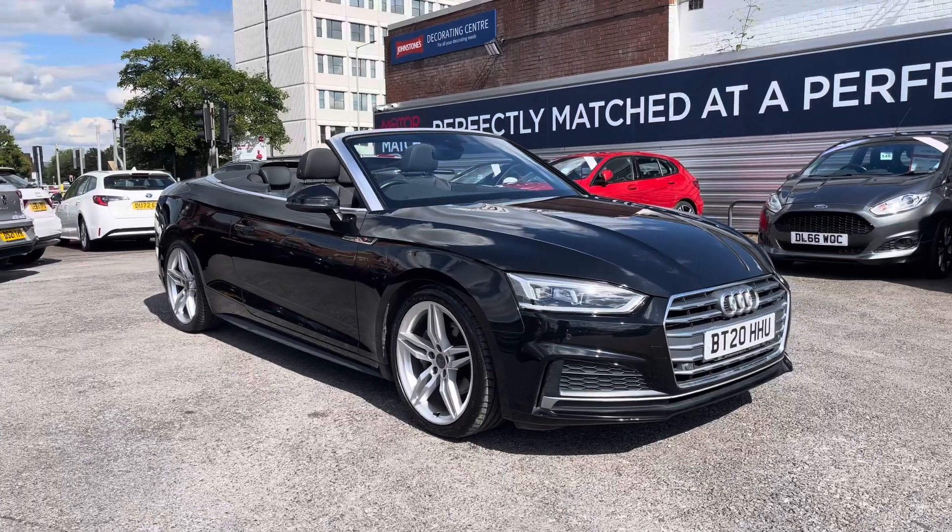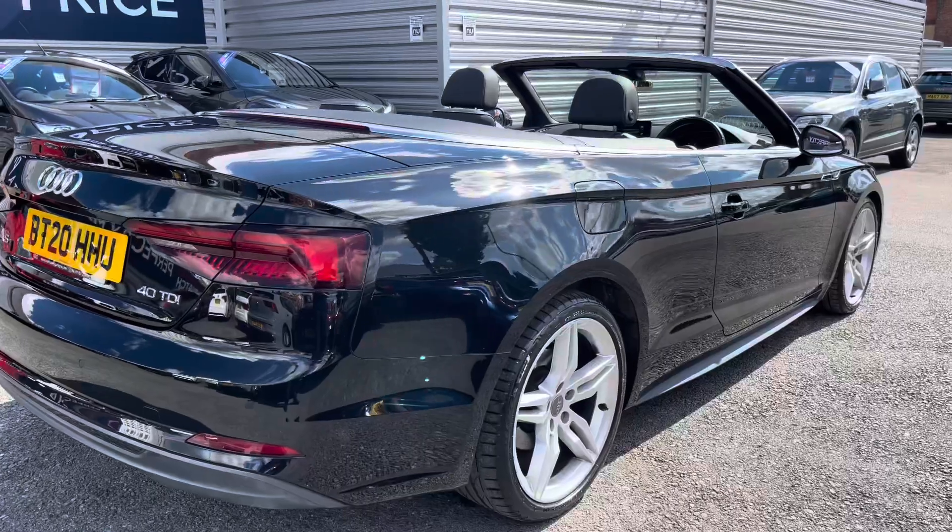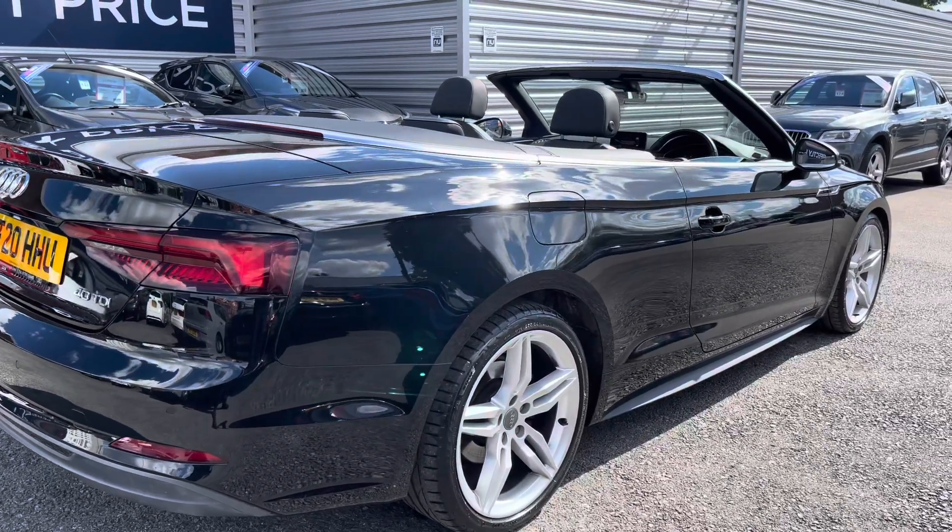Here you can see the A5 with the roof down. It looks sleek and sophisticated, yet very sporty and fun.